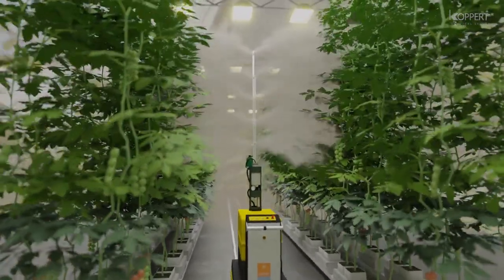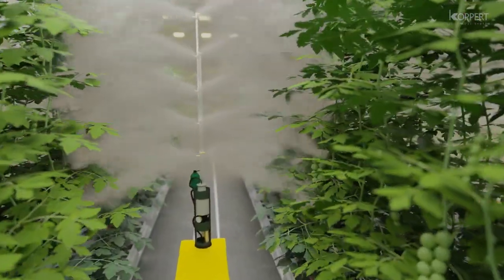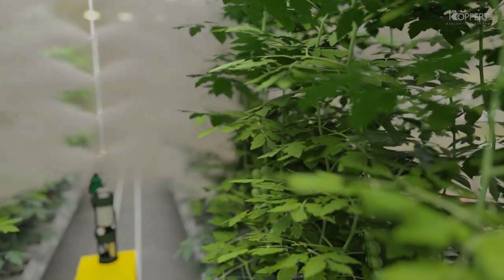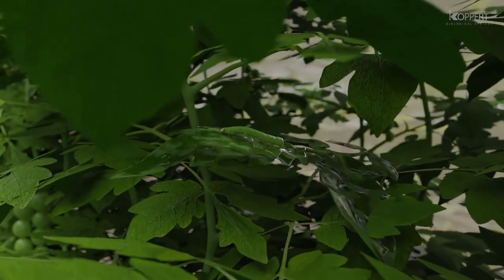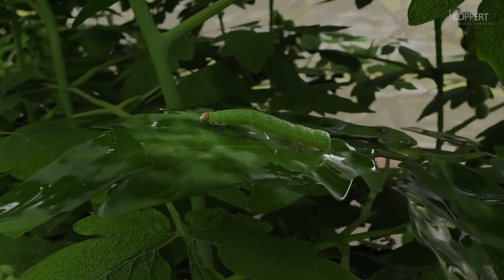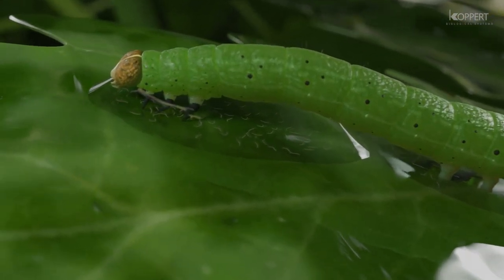When sprayed, the nematodes come into contact with the leaf surface and the caterpillar. As the suspension also contains an adjuvant, it will not run off the leaf but adhere to the foliage and to the cuticle of the caterpillar. Applying the product in late afternoon, when environmental conditions are most favourable, increases product efficacy.